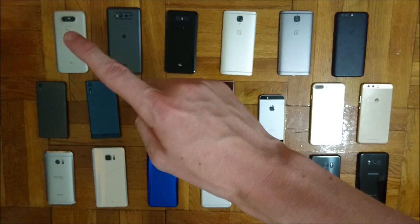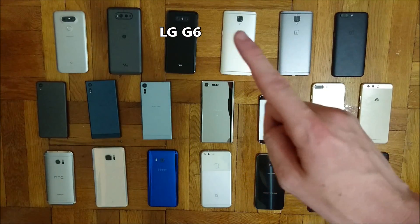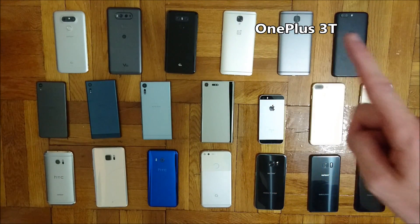Up there in the top left corner we have the LG V, the LG V20, the LG G6, the OnePlus 3, the OnePlus 3T, and the OnePlus 5.